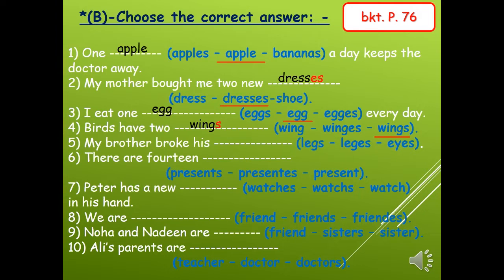Number five: my brother broke his — the word leg ends with letter g, so we choose legs with s only. Number six: there are fourteen — the word present ends with letter t, so we choose the word with s only, not es: presents.